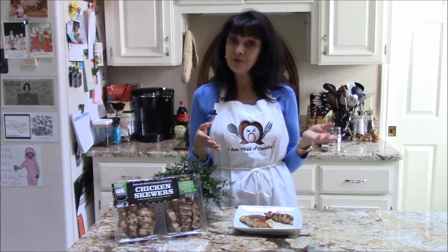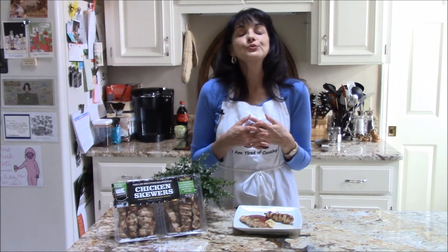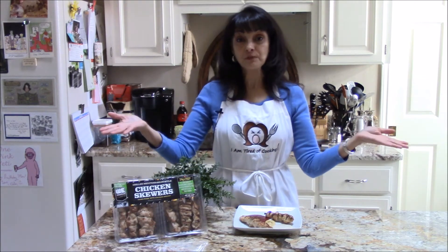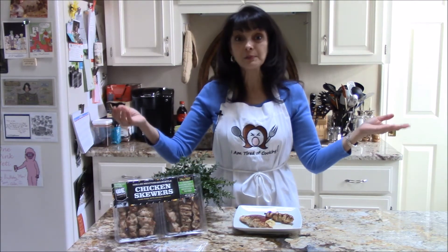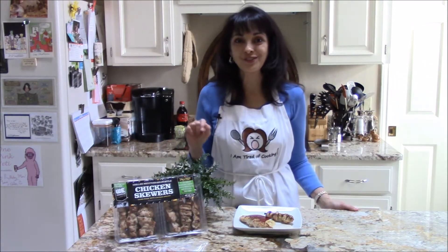Now I like to serve mine with several different condiments. You can use mustard, mayonnaise, ranch dressing, your favorite barbecue sauce, raspotle — whatever you like. It's all delicious with these chicken skewers.